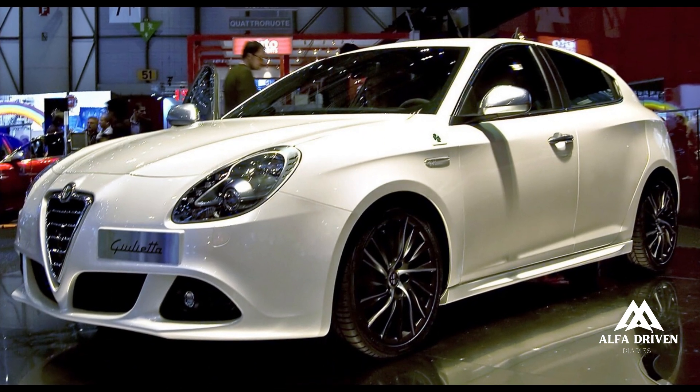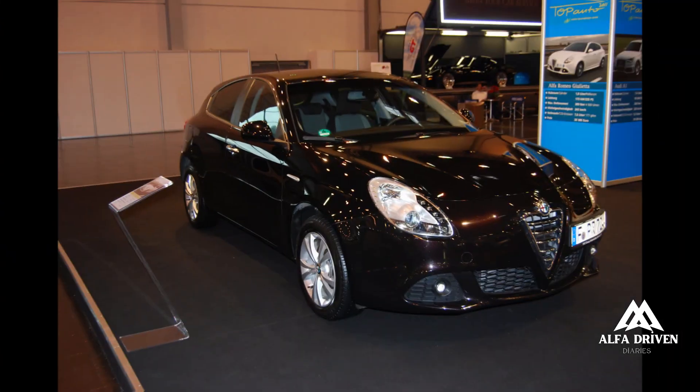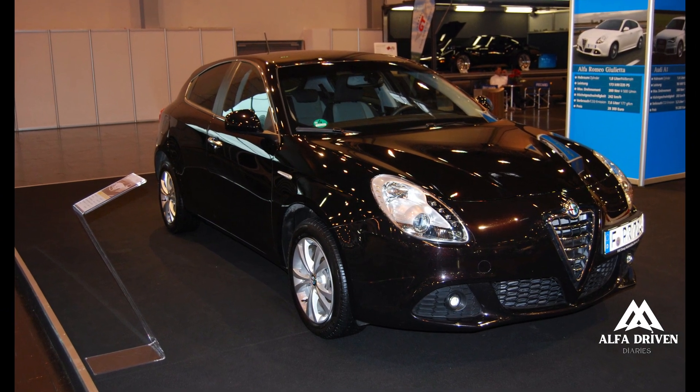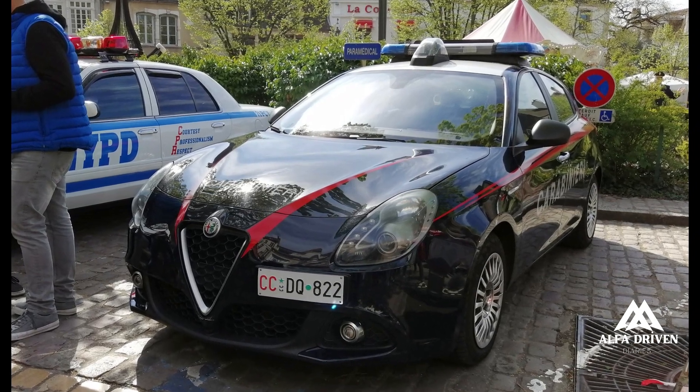The combination of this engine with the new platform places the Giulietta at the top of its segment, both for its dynamic characteristics as well as comfort and practicality during everyday use.